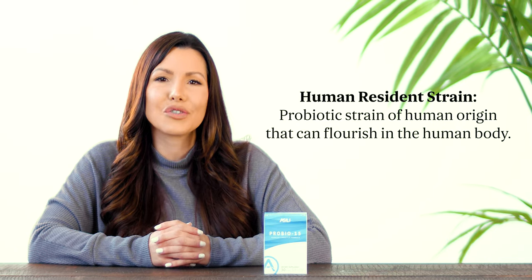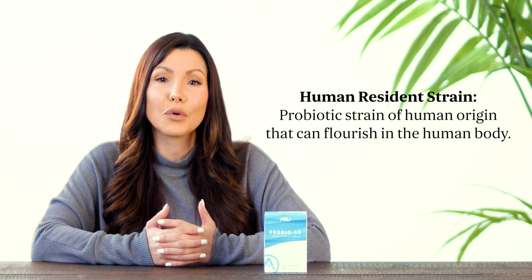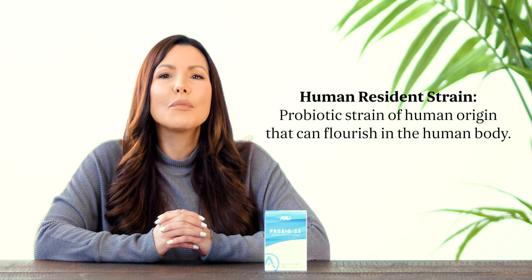Let's talk about the science. The 15 billion probiotic cells in every serving of ProBio 15 is a mixture of 16 human resident probiotic strains. A human resident strain is of human origin and can flourish in the human body. They are the most effective types of strains to use in probiotics.